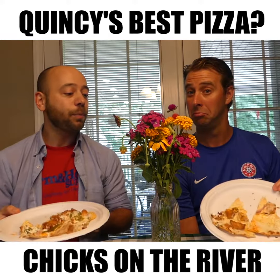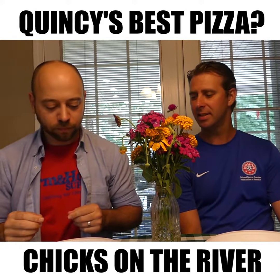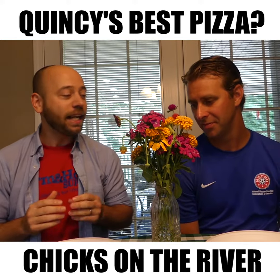Today we're trying Chicks on the River's Lip Pizza. Have you ever had it before? I think I've tried this, yes. It looks tantalizing. It does.